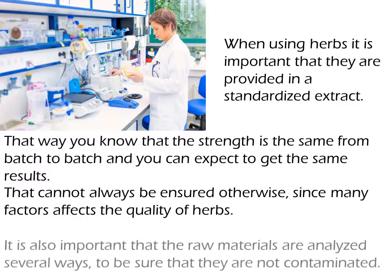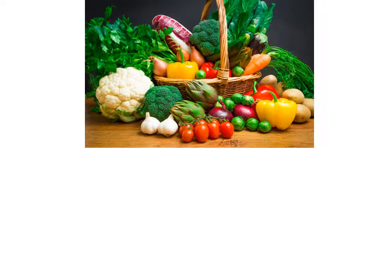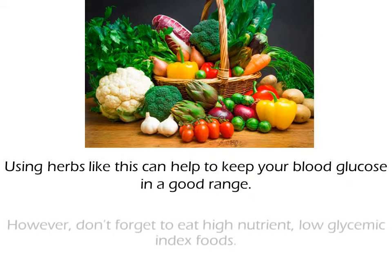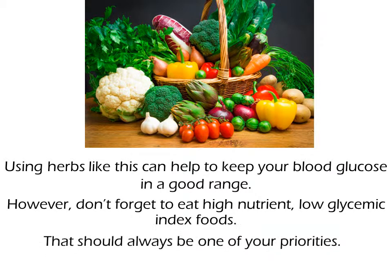It is also important that the raw materials are analyzed several ways to be sure that they are not contaminated. Using herbs like this can help to keep your blood glucose in a good range. However, don't forget to eat high-nutrient, low glycemic index foods — that should always be one of your priorities.